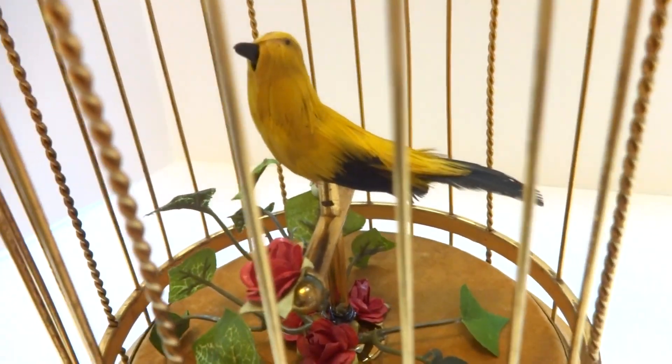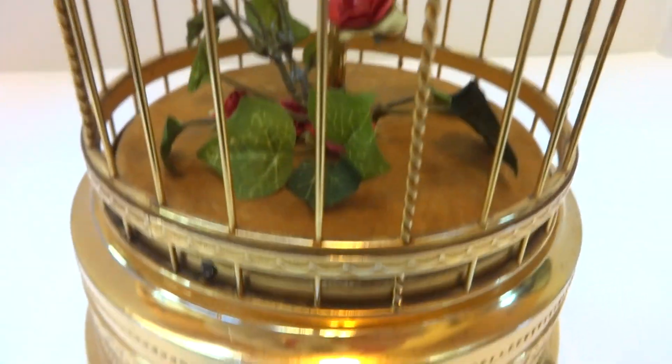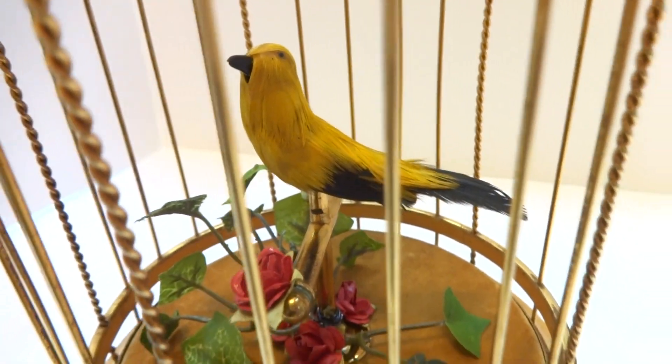So in summary, a vintage 1950s singing birdcage crafted in Japan — and it's actually a superior birdcage to the French or German examples.